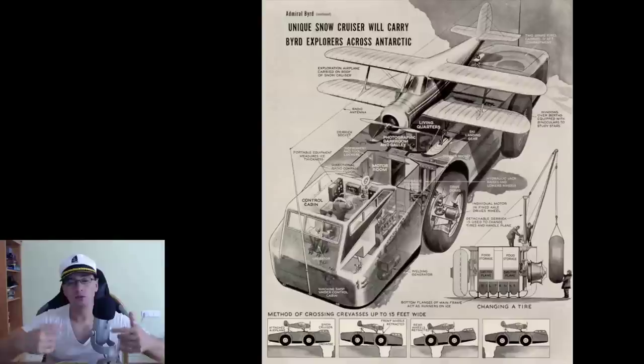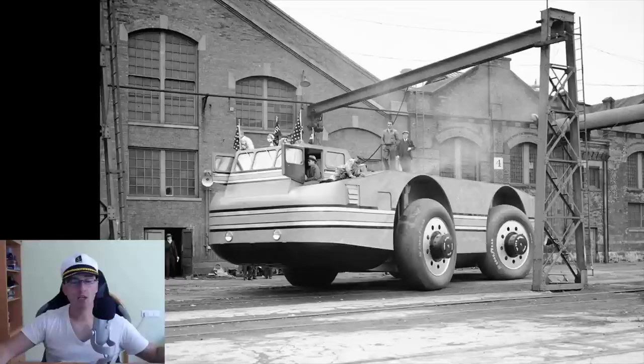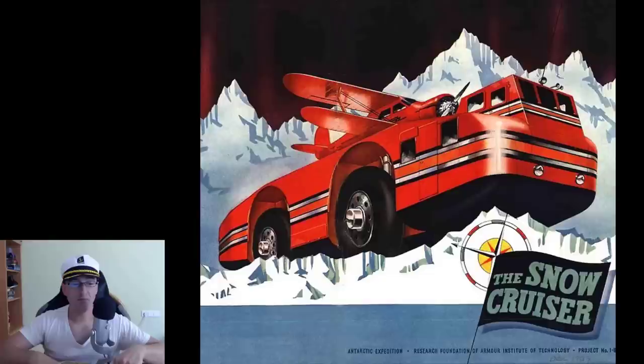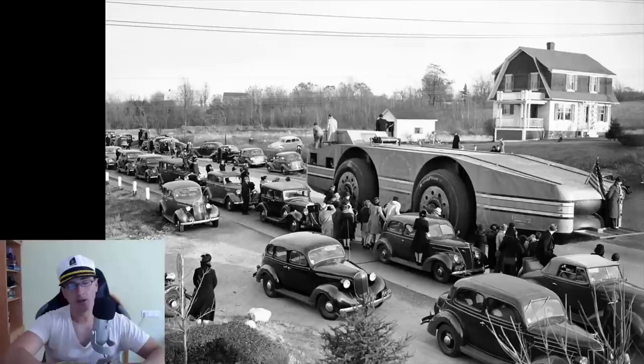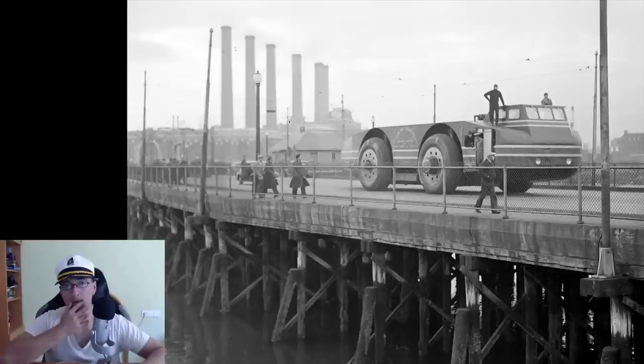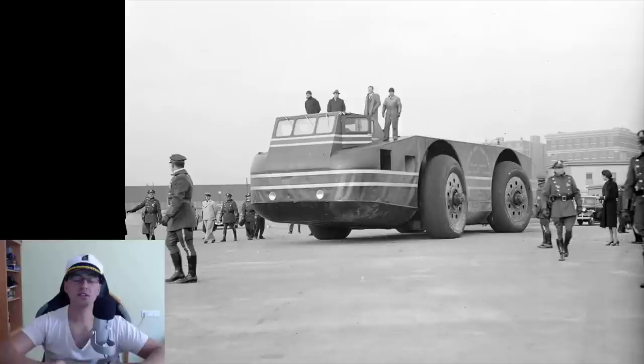According to what they said, they wanted to bring the vehicle back to the States for improvements, but Washington DC refused to give any more money because of the focus on World War II. So they abandoned the vehicle at the Little America 3 base in December 1940. The Little America bases were situated on moving icebergs. When Operation High Jump happened in 1946 — six years later — the expedition team found the vehicle abandoned, but nobody did anything to recover it.